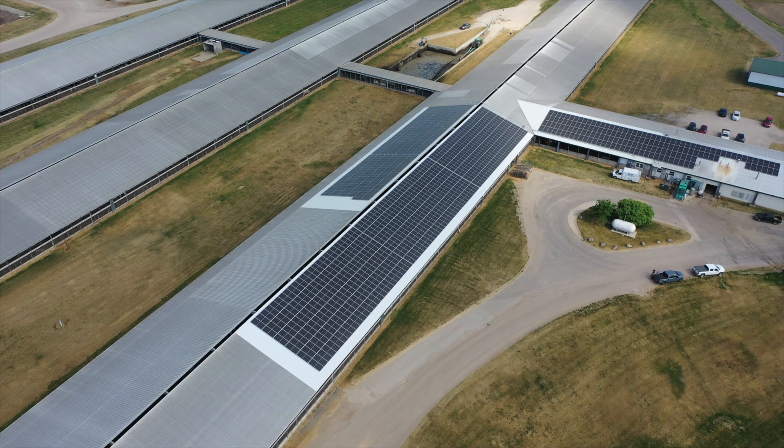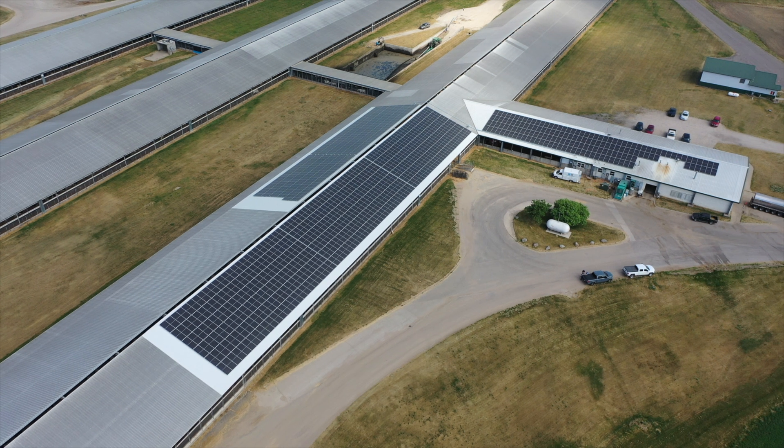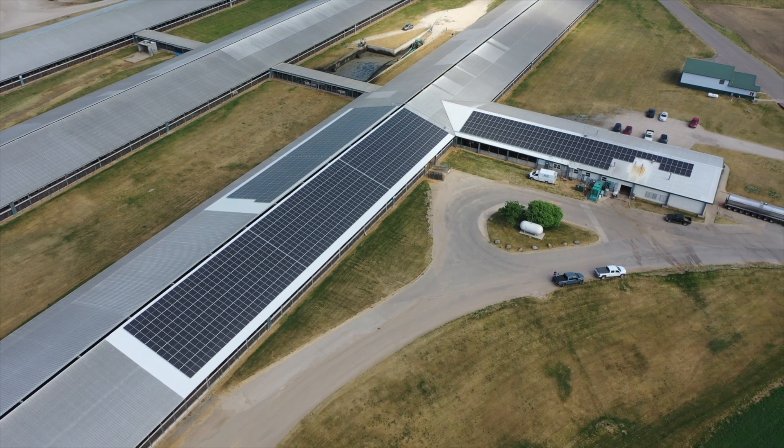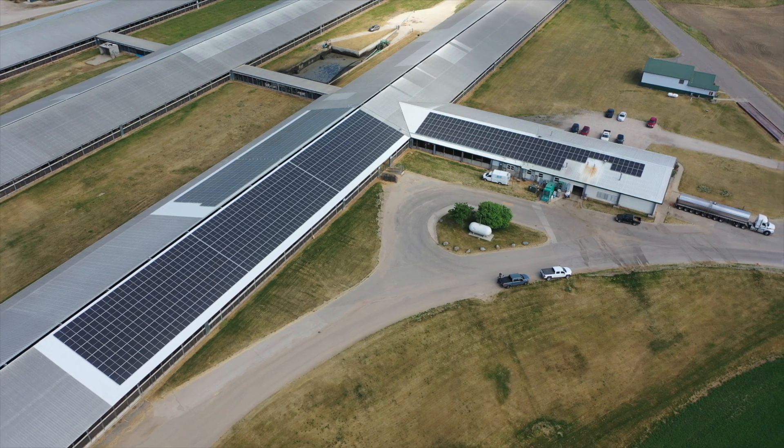It's not guaranteed but it's extremely likely. The REAP grant is only for ag and rural small businesses, so everyone in those categories can apply for it. They're really just pushing this on farmers and small businesses to incentivize them to put up these projects.